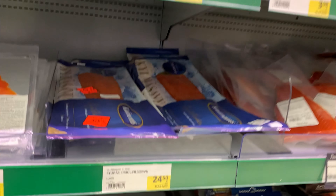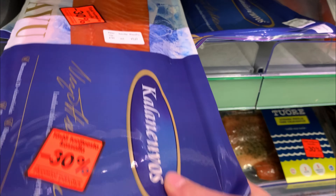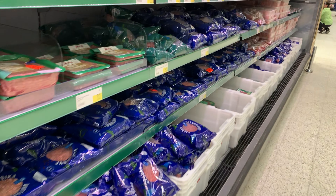We also have fish here. There were a lot of discounts during this day — this one is a good one, by the way. There is a great variety of meat here.